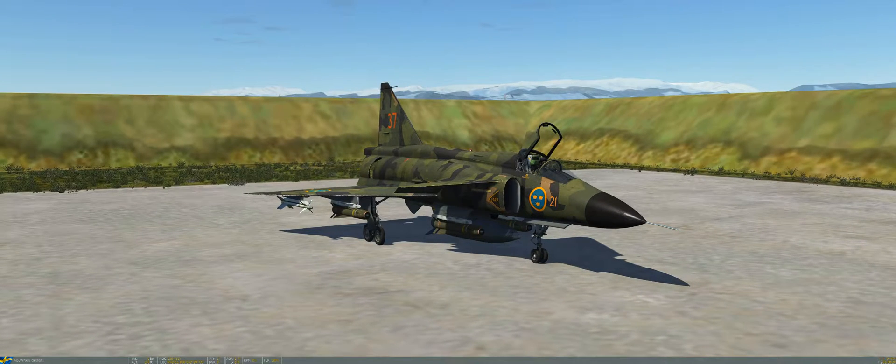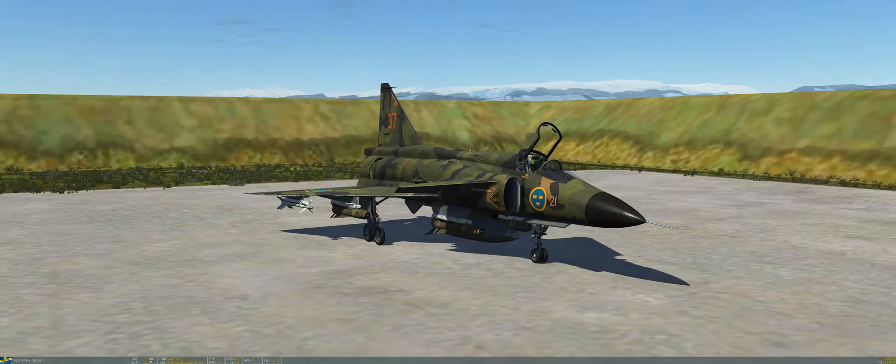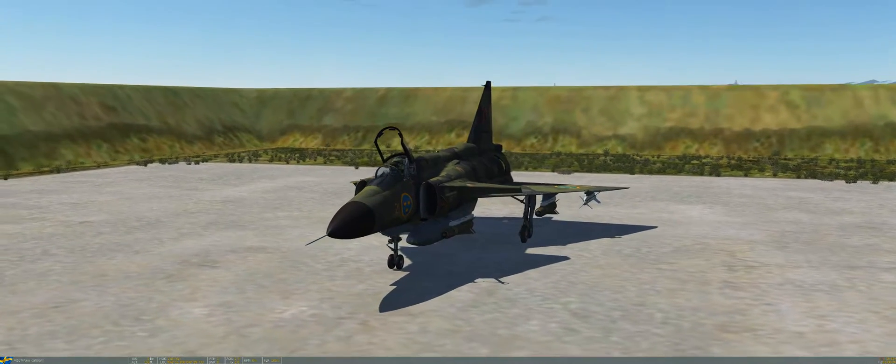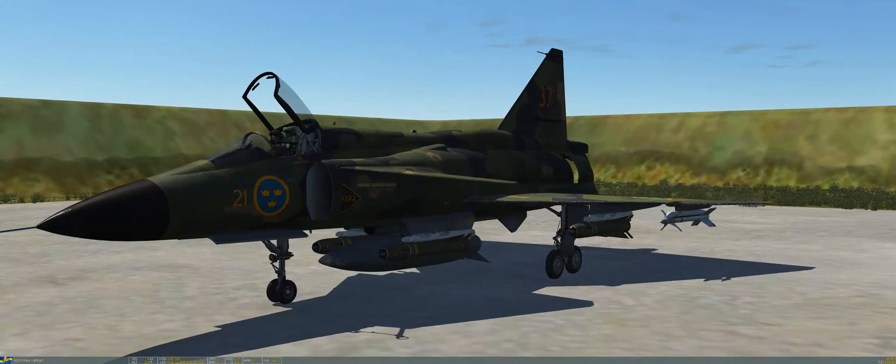As I mentioned in the video, one of the key aspects of a modern strike fighter is being able to use precision guided weapon systems. In the late 80s and early 90s upgrade of the Viggen, it received capabilities of using the Maverick, known in Sweden as the RB-75.